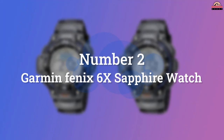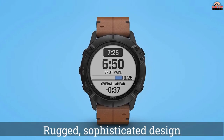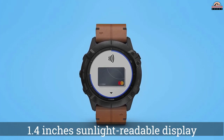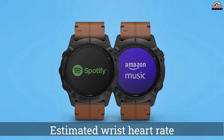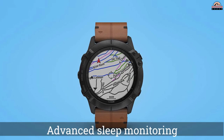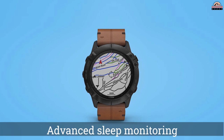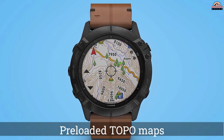Number 2: Garmin Fenix 6 X Sapphire Watch. One of the best Garmin watches for hiking, the Fenix 6 X Sapphire lets you add music, mapping, and more to your outdoor adventures. The watch has a 1.4-inch display, and the face is made of a durable, scratch-resistant sapphire lens. It has satellite navigation and tracking functions along with a three-axis compass, barometric altimeter, and gyroscope. The watch also features training bonuses like a wrist heart rate tracker.